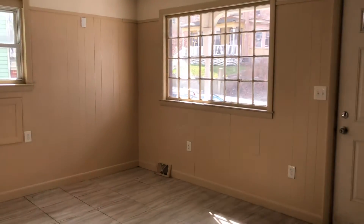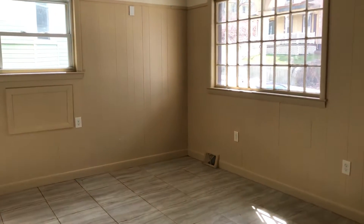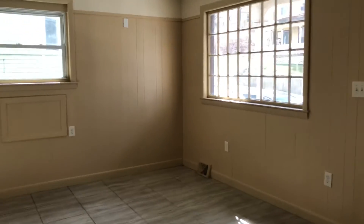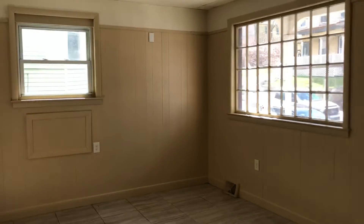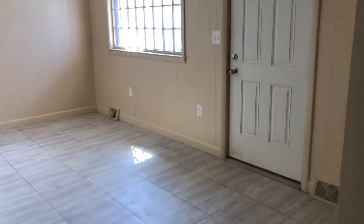Hey guys, this is Nick from Nexus Property Management Worcester, coming to you today to show you this new unit we have for rent right now. This is 241 Pleasant Street, unit 1F, on the front side of the building on the first floor. I want to start by showing you the main entrance and the living room area when you walk in.